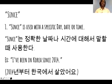So 'since' is used with a specific day, date, or time. Since is used with a specific date or time like yesterday, last year, 2010, last week. That's a specific date or time. Since는 정확한 날자와 시간에 대해서 말할 때 사용하는 겁니다.